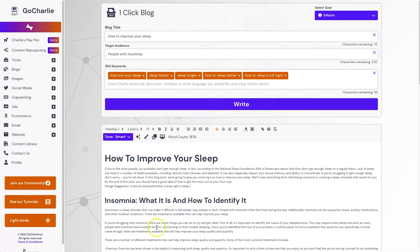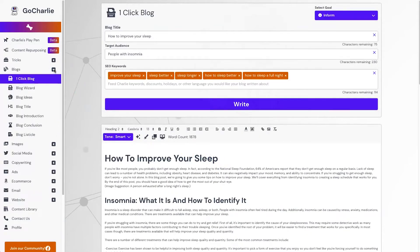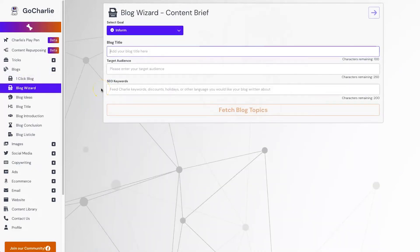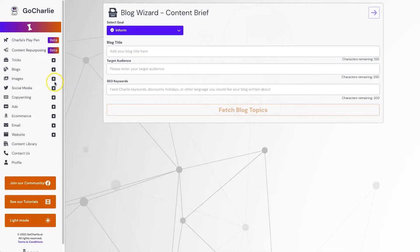That is the one-click blog article generator. If you need to create content quickly and don't have the time to research it, you can use this feature to create a bunch of content. If you want to structure your content individually, I'd recommend using the blog wizard — this lets you fetch different types of topics, choose your headings, and just write the parts you need, so you can structure your content a little bit better.